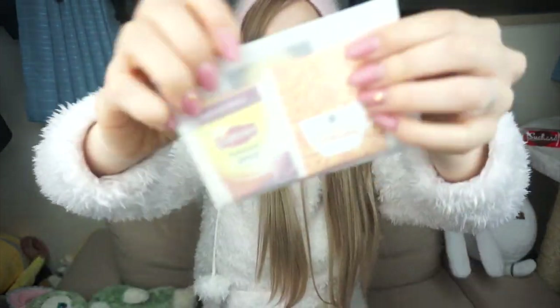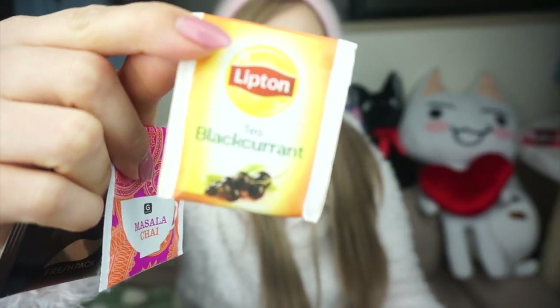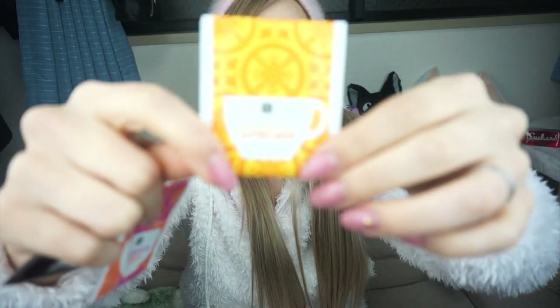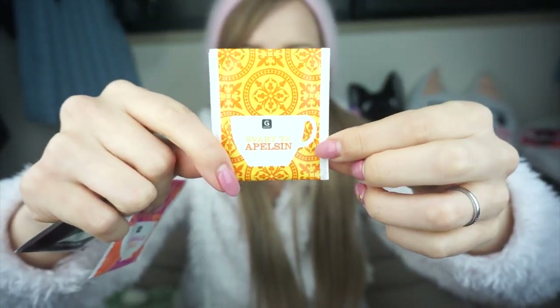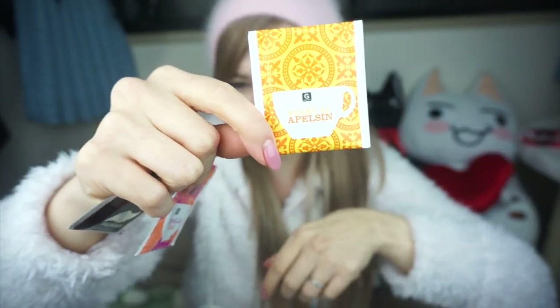And in the other envelope we have tea! Earl Grey, Blackcurrant — that'll be a new one for me — Indian Spice, and... Swedish! I think it says like Spiced Apple, maybe? I don't know. Quick — Swedish speakers, tell me what kind of tea this is! This one's Masala Chai. Thank you so much!